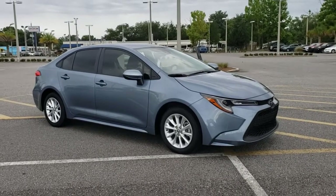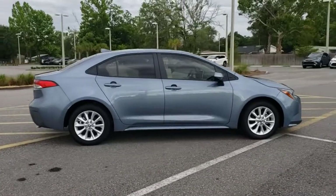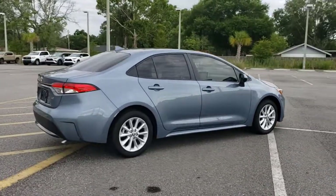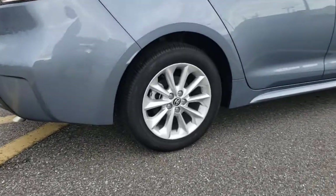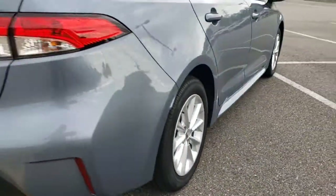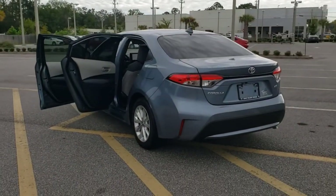You'll have love at first sight with the 2021 Toyota Corolla. This vehicle is an outstanding buy with fewer than 5,000 miles on the odometer. You deserve a ride that was designed with your needs in mind. The time is right to take advantage of the technology, performance, and creature comforts this vehicle has to offer.